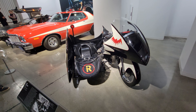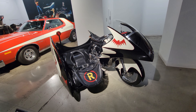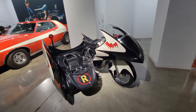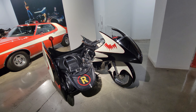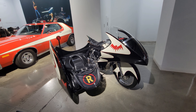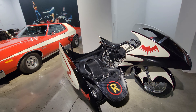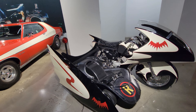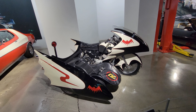Alright, here's something else that's really cool — it's the Batcycle, guys! It's a 1966 Yamaha YDS-3 Batcycle. This is the one used in the movie — I don't know if we ever actually saw the Batcycle in the TV series, but I know for sure it was in the movie.